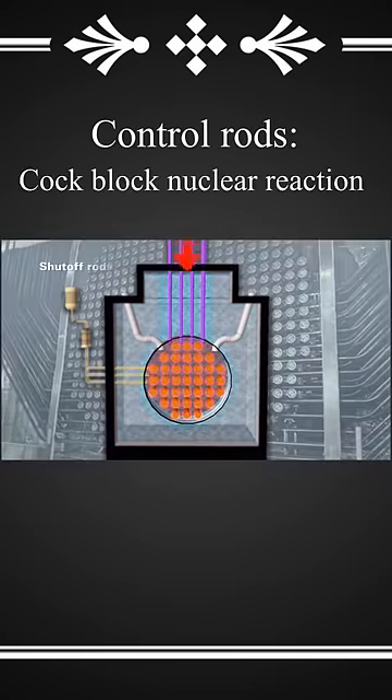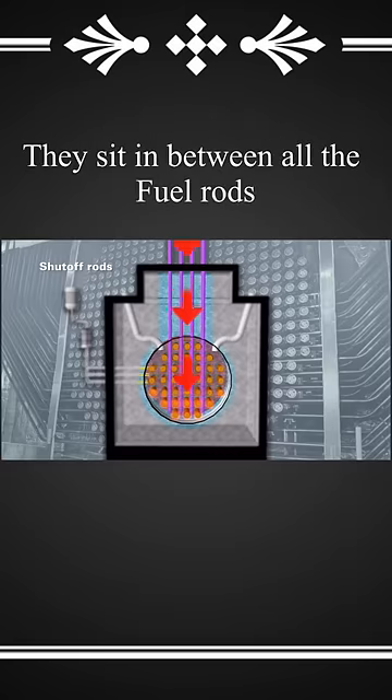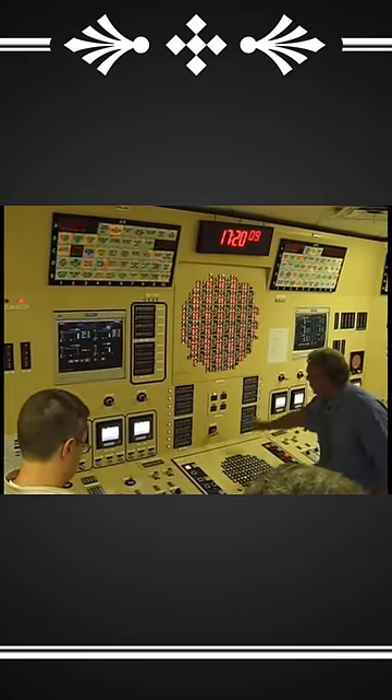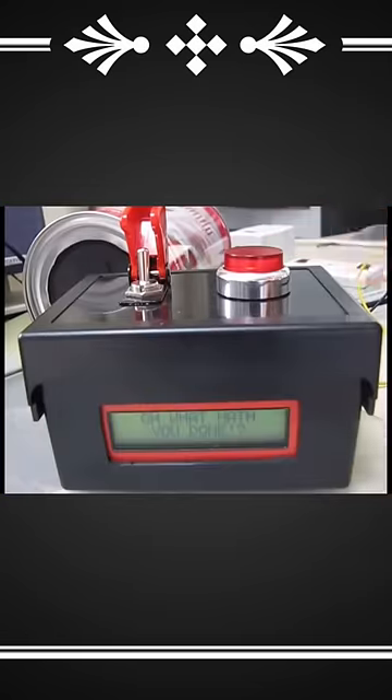The control rod's job is to basically block a nuclear reaction. These sit in between the fuel rods and block neutrons from colliding with uranium atoms, ensuring a nuclear reaction doesn't take place until someone hits the big red button.